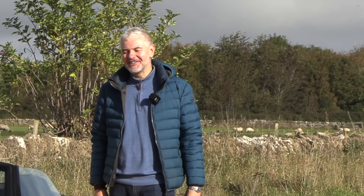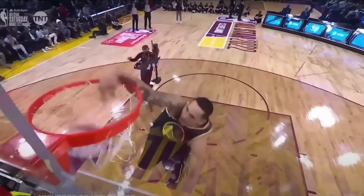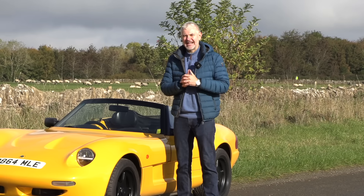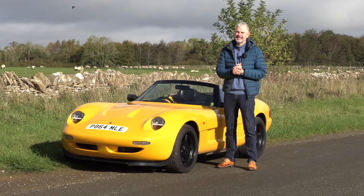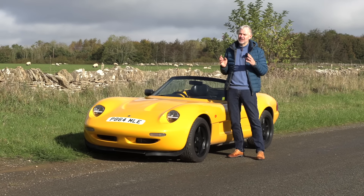Hello everybody, welcome to number 27. I'm Jack. You'd imagine that it would be a slam dunk — you take one of the world's purest driving cars, add some practicality, and you should have a success story. In fact, Caterham made three crucial mistakes that led to one of Britain's biggest motoring disasters.